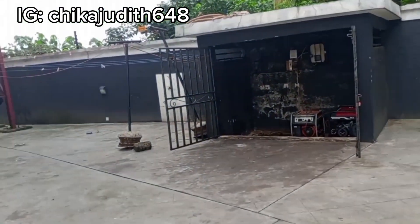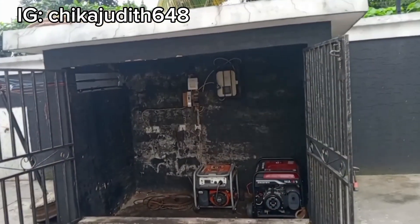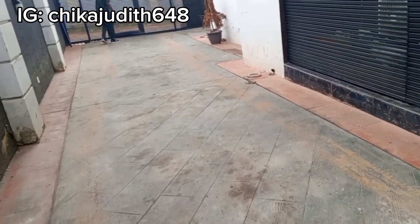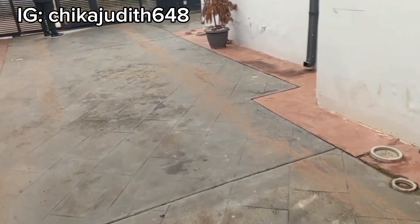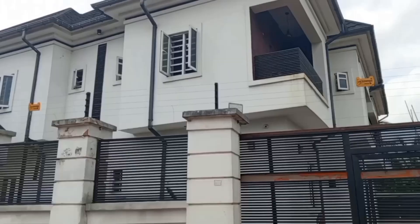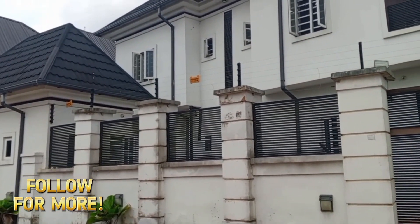We're very close to the generator area — that's the gen house. This is the backyard and the gen house. You can see the place is actually beautiful. That's the security house. Thanks so much for watching — this is the main building.